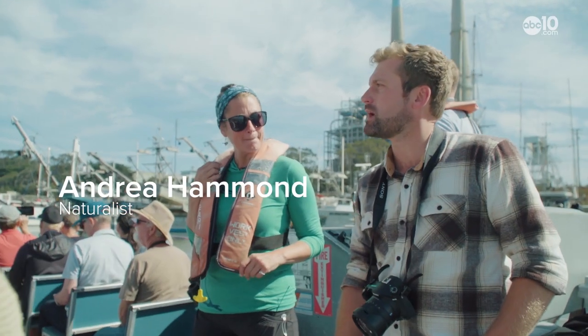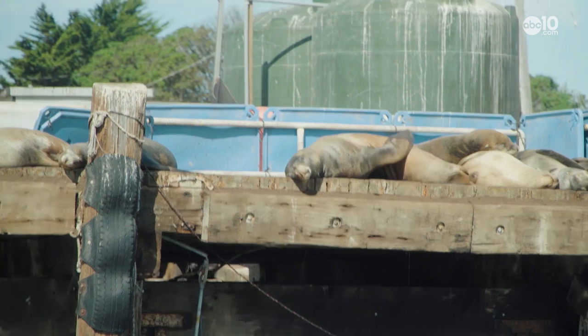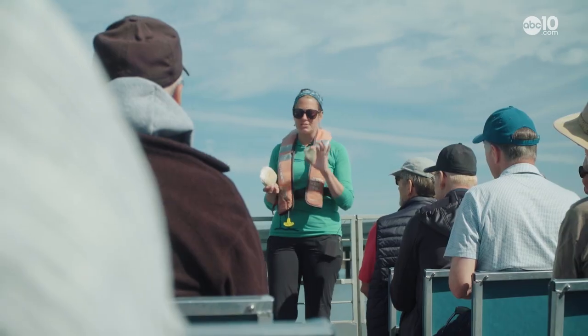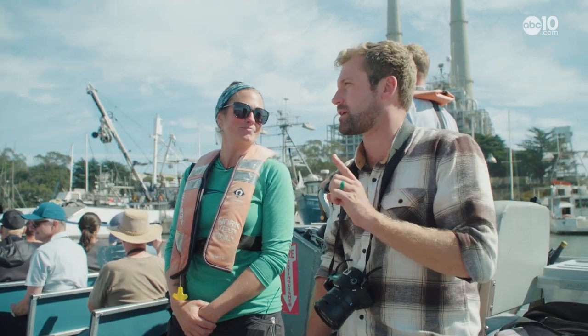Can you talk about the smell that we were smelling back there? I don't even know how you noticed that. Andrea Hammond is a naturalist with Elkhorn Slough Safari. The sea lion is a very fragrant animal — definitely.